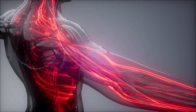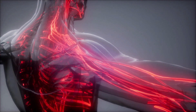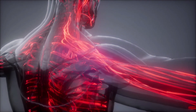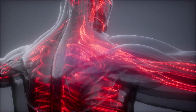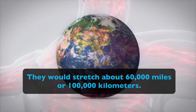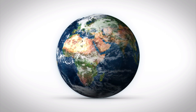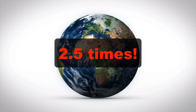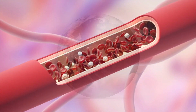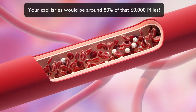And remember when we talked about blood vessels? Did you know that if you laid out all of the arteries, capillaries, and veins from an adult, they would stretch about 60,000 miles or 100,000 kilometers? That means they could wrap around the planet Earth almost two and a half times. And the smallest of these blood vessels, called the capillaries, would make up about 80% of that entire length.